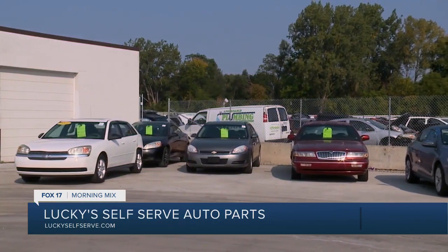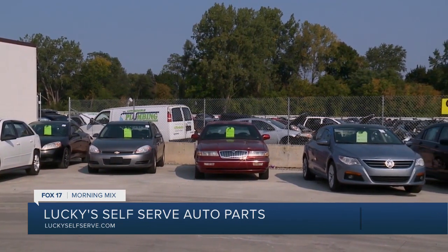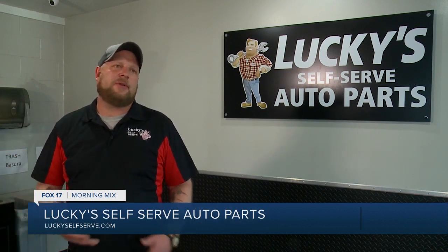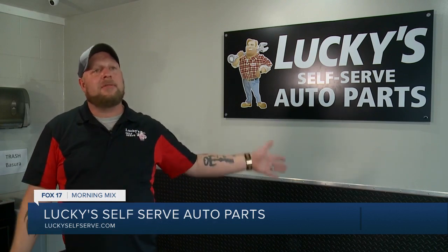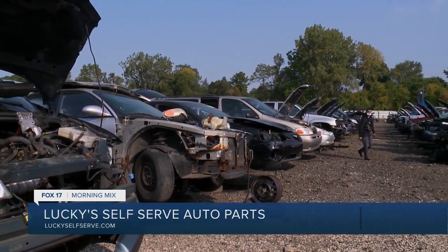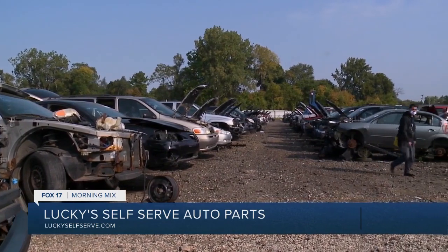We also give life to second vehicles. Somebody brings a car in or we have a repossession, and we'll put it out as a budget vehicle for somebody looking for a deal. Cars come in off the streets or auctions, and we process them — fluids drained, everything taken out of the vehicle to prevent any contamination to the ground. Then vehicles are brought out to the yard and organized by make: your GMs, your Fords, your imports, your Chryslers — so somebody can easily find what they're looking for to pull their own parts.